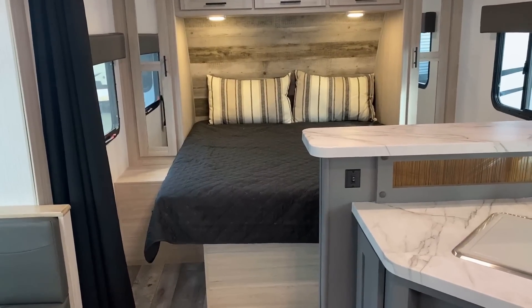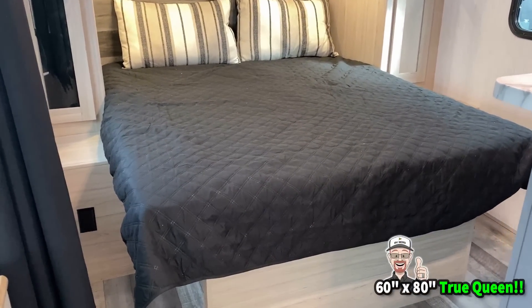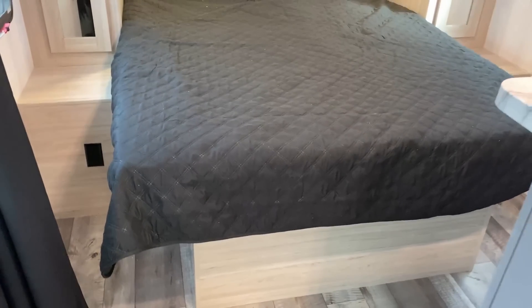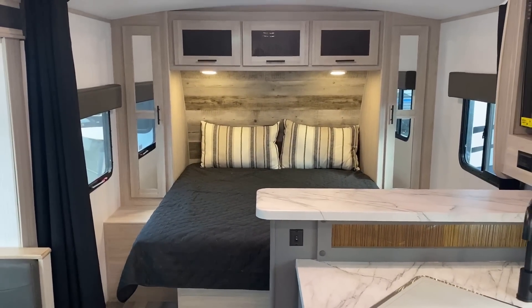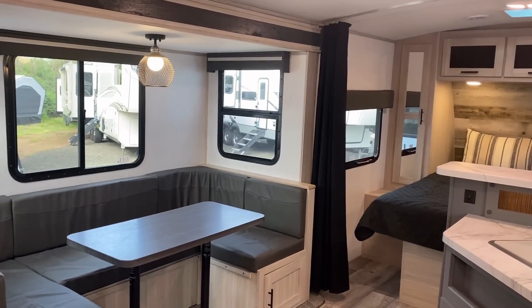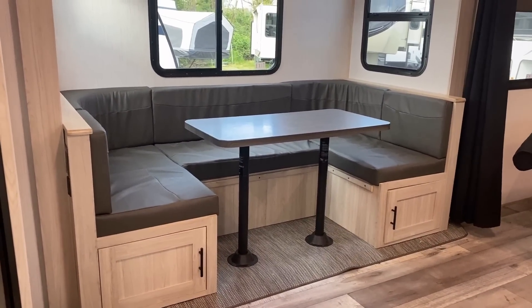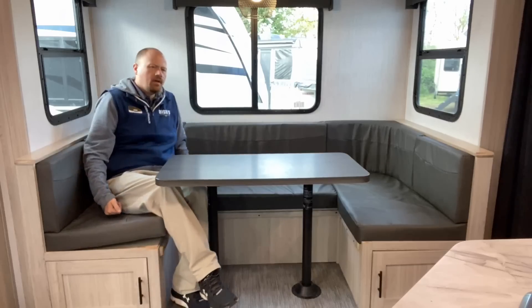Something else that's really awesome: that is a true queen bed — 60 by 80. They do a very different thing with their under-bed storage though. A lot of Heartland subsidiaries leave that just wide open. North Trail doesn't do that — they make a similar floor plan called the 21 RBSS. I'll leave links in the video description to see those similar models if you want to do some comparison, plus a link for pricing and availability.